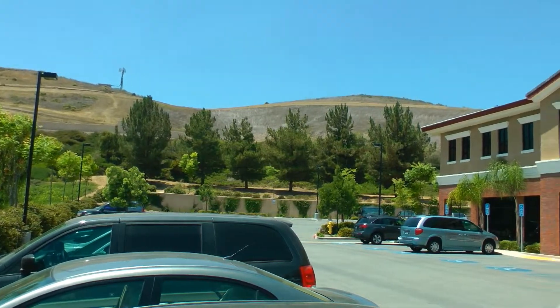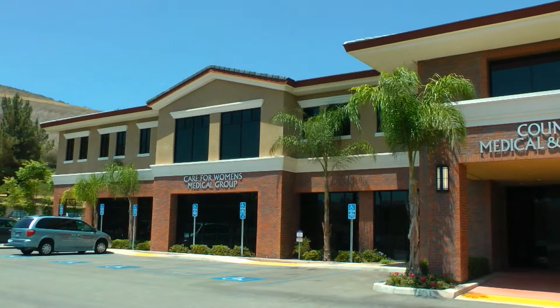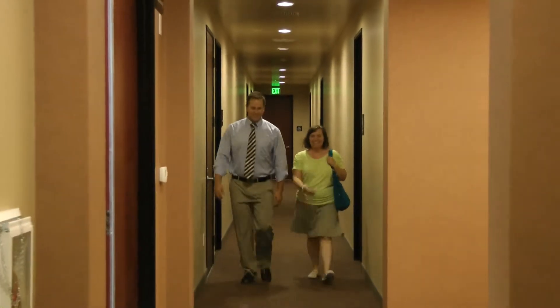The building is easy to find yet sits back from the street for a quiet, peaceful atmosphere with ample parking. The City of Chino Hills reports the average income at over $100,000 per household.